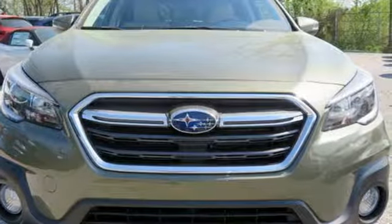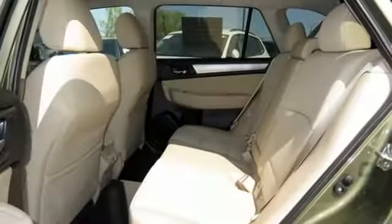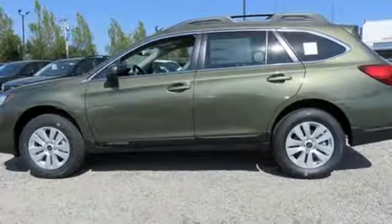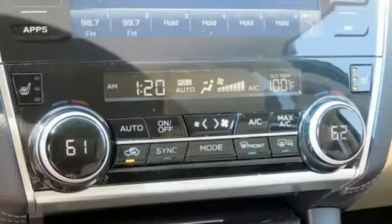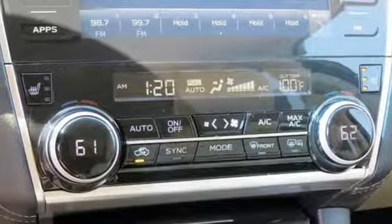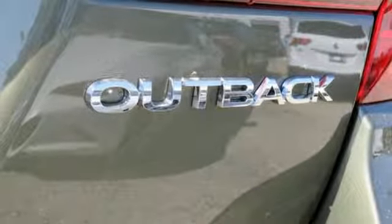Bluetooth wireless audio streaming, power heated mirrors, dual zone climate control, driver and passenger front and seat mounted airbags, three 12-volt power outlets, front heated bucket seats, continuously variable automatic transmission, aluminum wheels, four-wheel anti-lock disc brakes, and i4 engine.